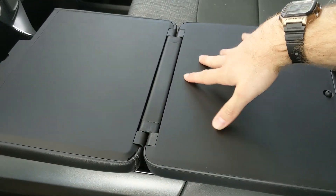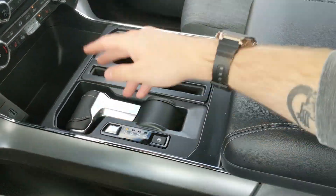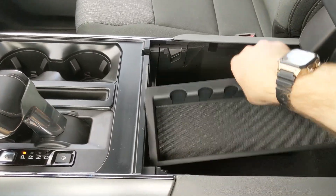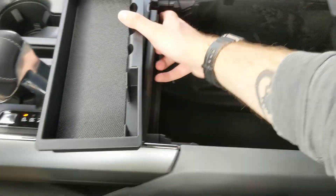So if you want to eat in your truck or work in your truck, you have a nice flat surface to do so from. Then you've got two cup holders and your lockable center compartment slash armrest with a removable tray — a ton of room inside, including another USB and USB-C.